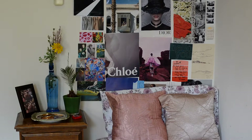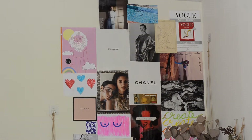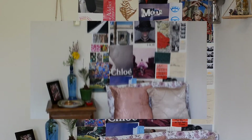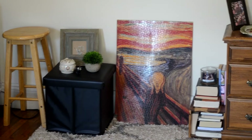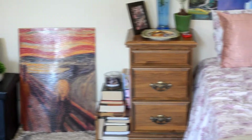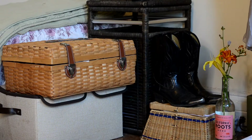Next to the bed I have a bedside table that I literally found on the ground floor of the building about 10 days ago. I also have this DIY gallery wall just behind the bed — I've done a tutorial on it. On the other side of the bed is a laundry basket and a few storage baskets and a storage box.